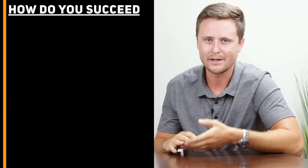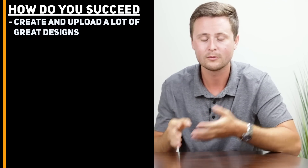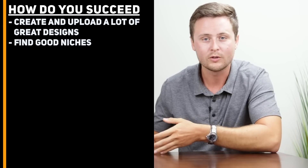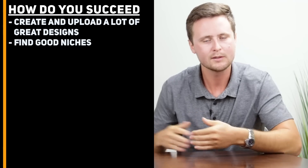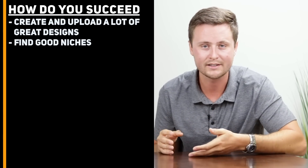That brings us to the last thing you need to know if you're new to print-on-demand: how do you succeed? In order to succeed, especially if you're new, you need to follow this simple strategy — create and upload a lot of great designs. Breaking it down: first, find good niches where there's not a ton of competition; second, make great designs and upload them to all three of the sites to get in front of all that traffic every month. The name of the game is creating and uploading a ton of great designs to these websites so all that traffic can see them.